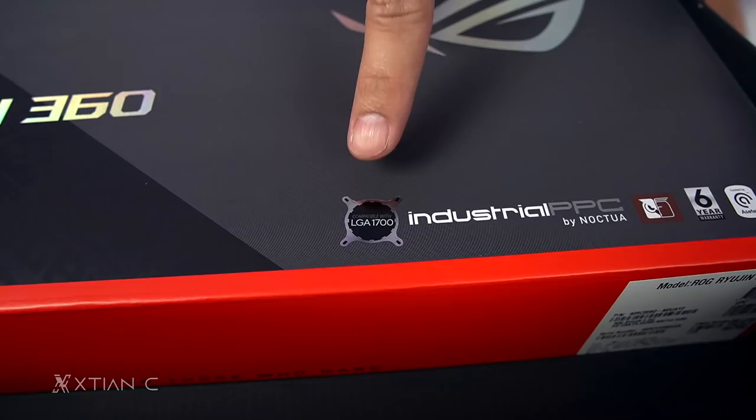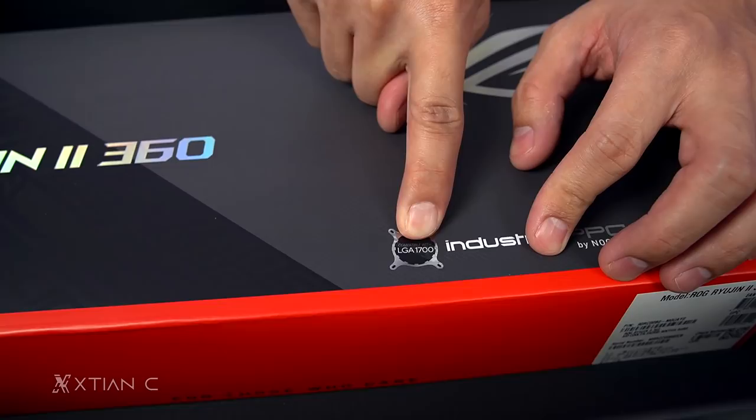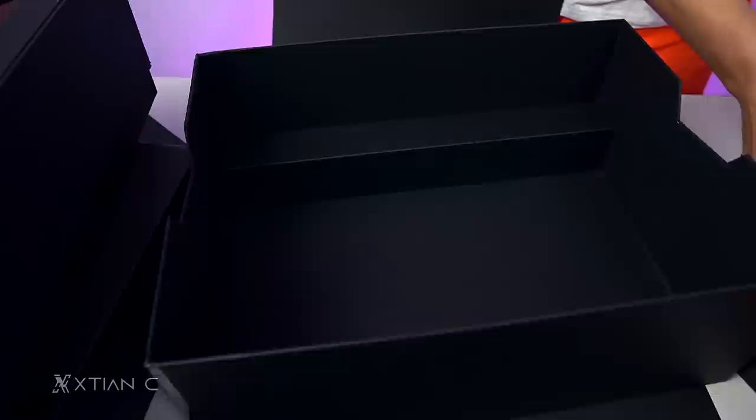LGA 1700. It's a new socket, guys — Z690. So when there's a new socket, they need to produce a new bracket. Because it got bigger — from 1200 to 1700. So let's take that out.